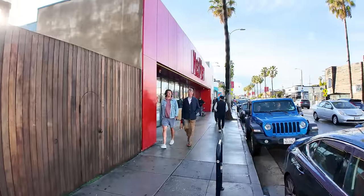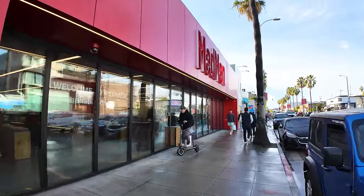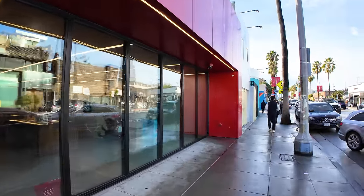Marijuana is legal in California, and so if you enjoy partaking in that, you can pick some up here at the MedMen shop. Store hours 9am to 10pm — they are open.